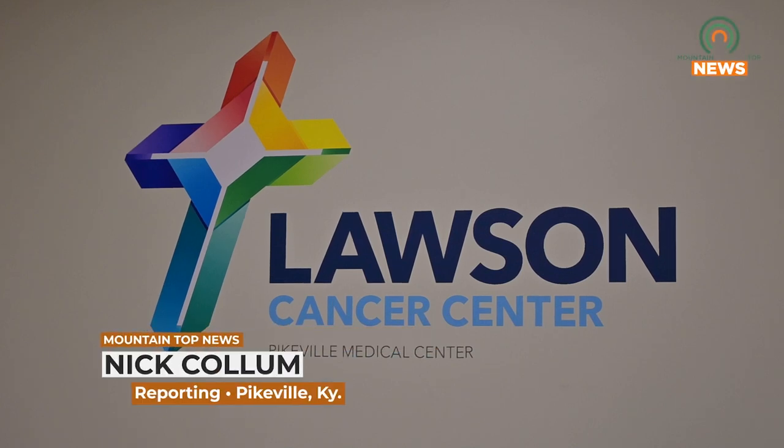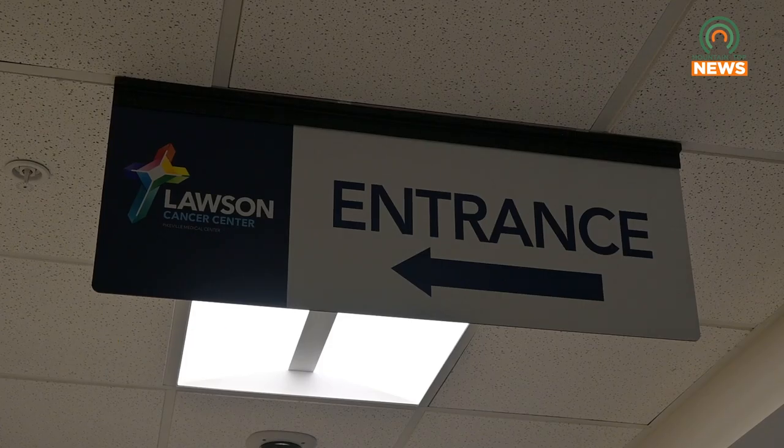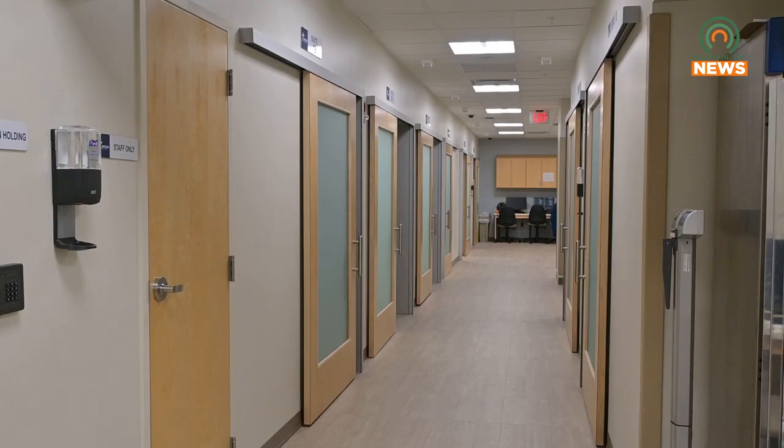Recently, Pikeville Medical Center opened the doors to the Lawson Cancer Center's expanded space within their main campus. The first patients to use this new space were admitted on Monday, September 25th, and the feedback has been positive. The expanded area will be used to provide patients with a comfortable and efficient environment as they receive treatment.